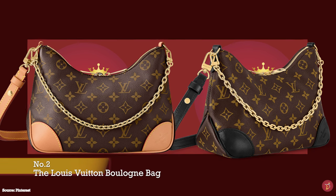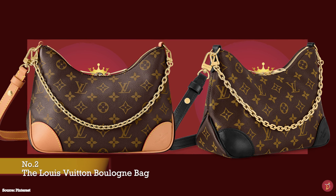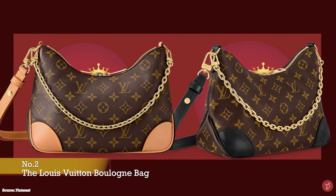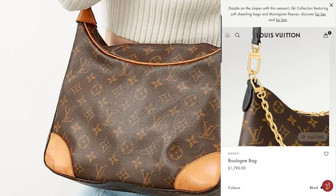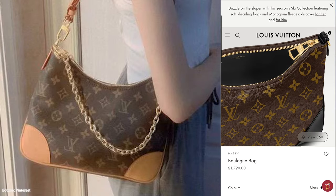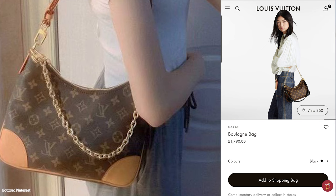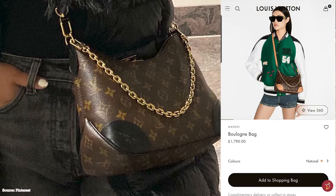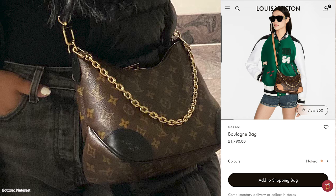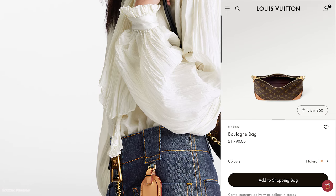The Louis Vuitton Boulogne bag was first debuted in the 1990s, with the latest reimagining released in 2021. The updated Boulogne bag is a semi-structured bag with a slight trapezoidal silhouette, a shoulder bag with a messenger bag style aesthetic. It is a great transitional bag that perfectly matches any chic and casual outfit. Without its straps it can be worn as a crossbody for a more dressy event; with the chain strap, for a night out; and with the long shoulder strap, as a great everyday bag for running errands or a busy day on the go.